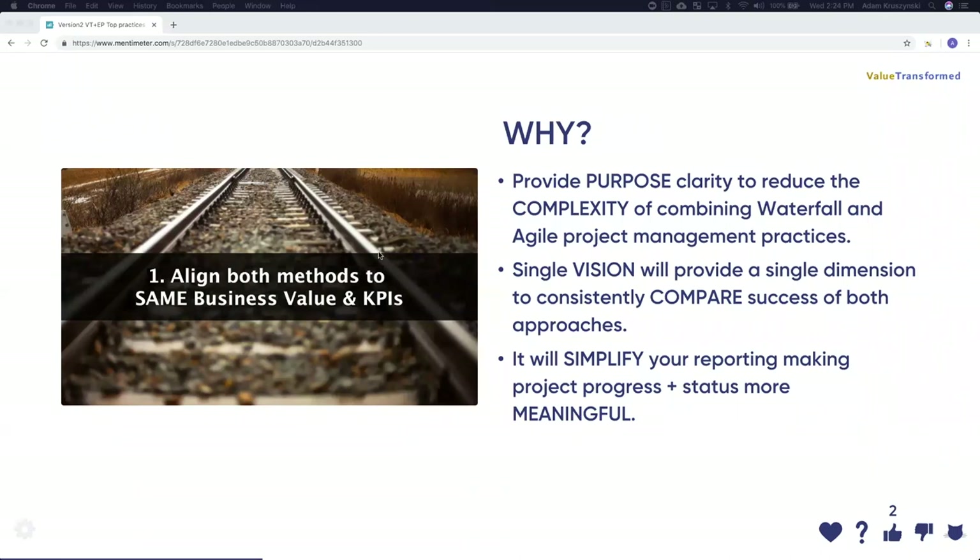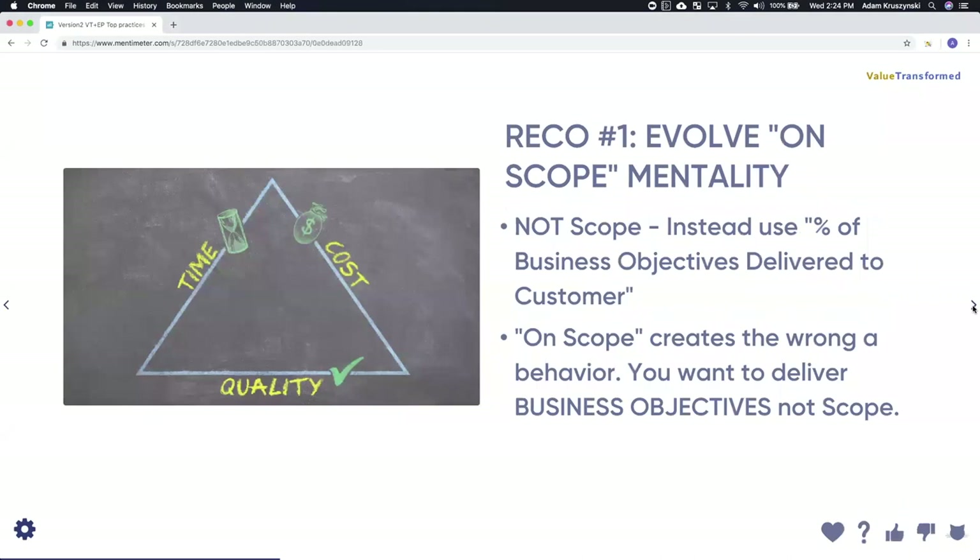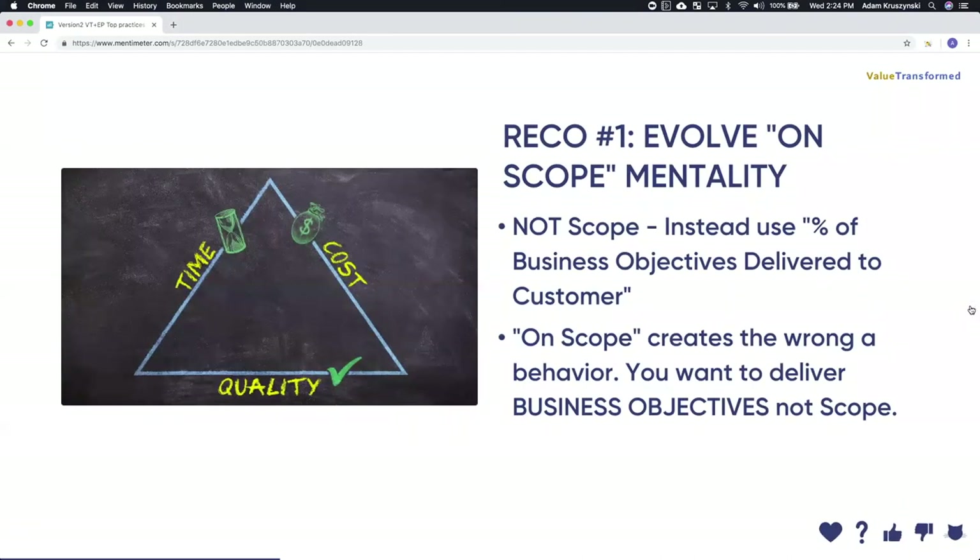Let's jump into the recommendations. Recommendation number one is about key KPIs — use a single KPI for all frameworks. The recommendation is not to use scope as your KPI, because scope creates the wrong behavior. You want someone to deliver business objectives, not scope. Scope is a proxy for the business objective. The root KPI is: percentage of business objectives delivered to the customer as a result of this project. Don't use the proxy — use the root KPI. This one metric can be used for both agile and waterfall projects.